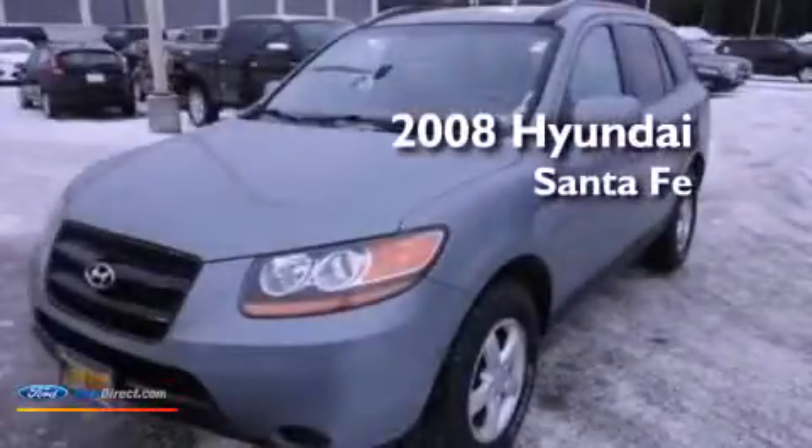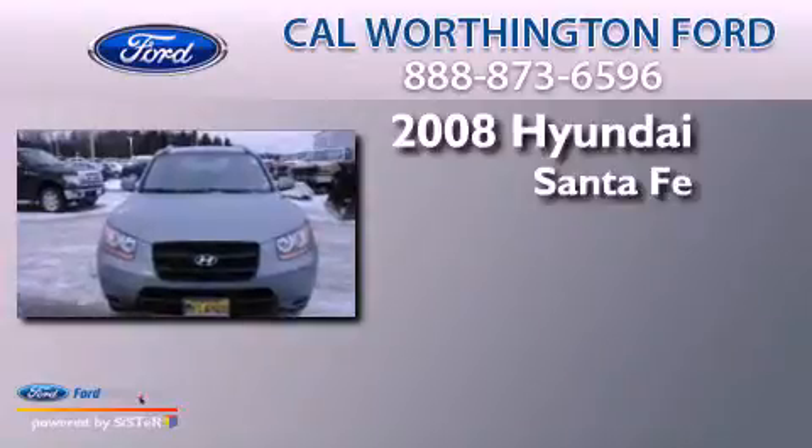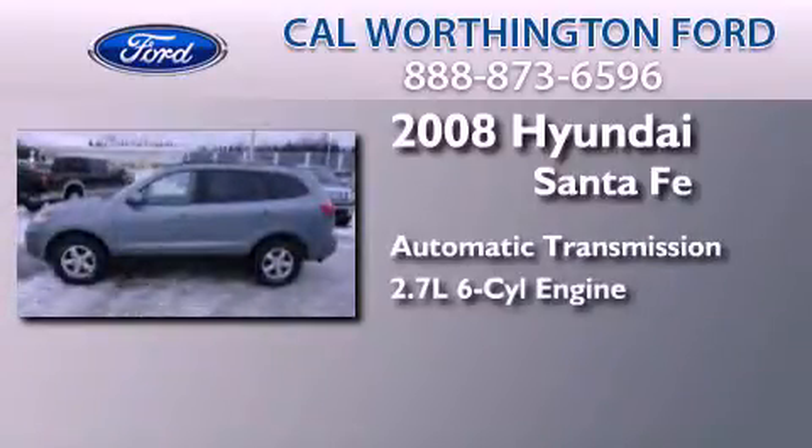This is a 2008 Hyundai Santa Fe. This crossover has an automatic transmission and a 2.7-liter V6.